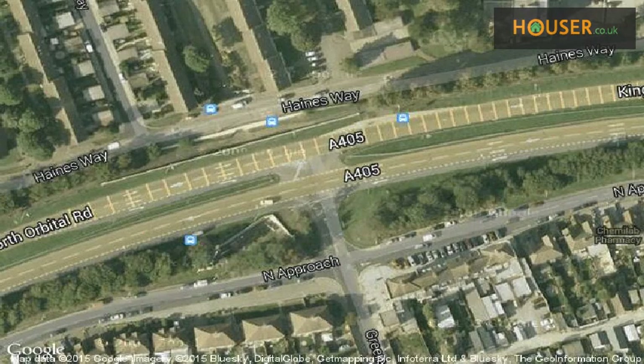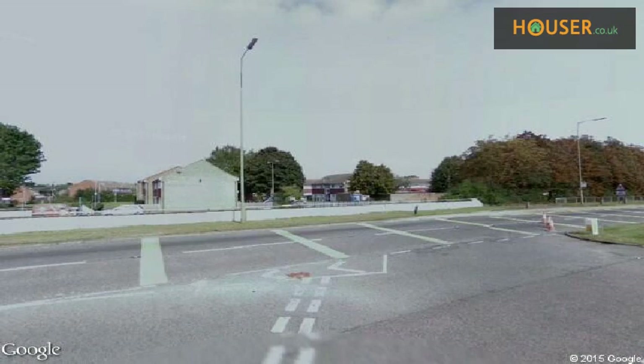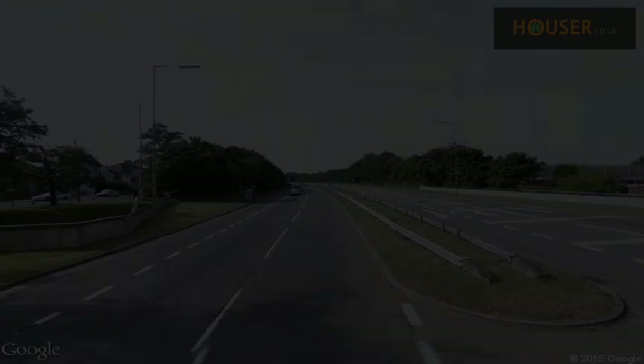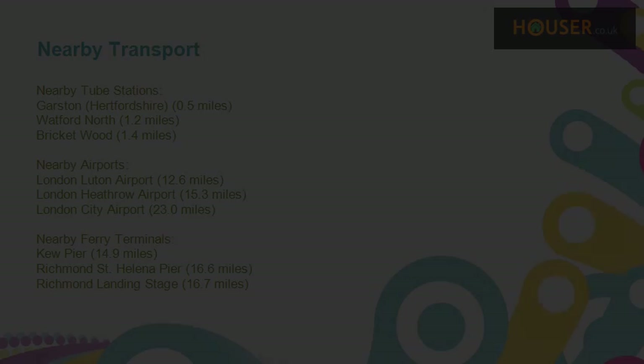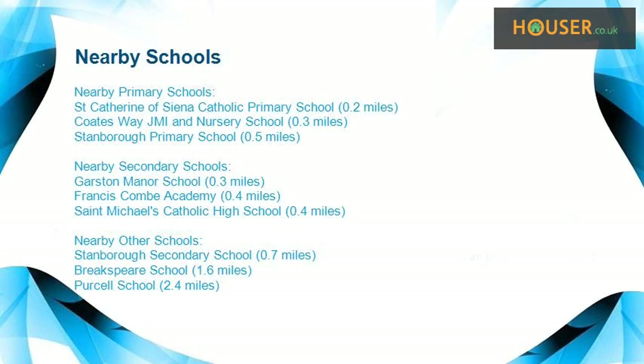View this property on map and explore this property's neighborhood. This property has easy access to different transport links. Some excellent schools are near this property, making it an ideal purchase for a family.